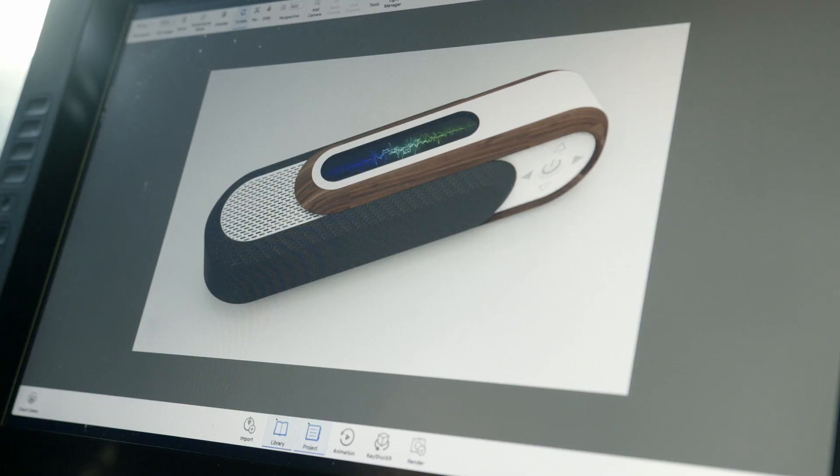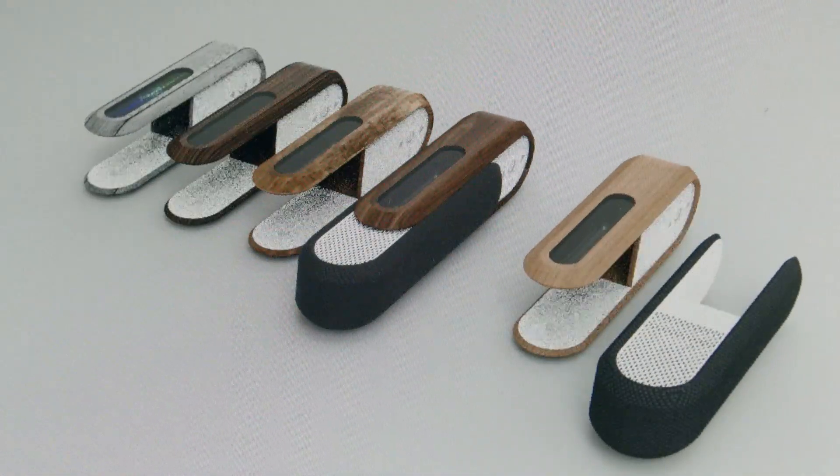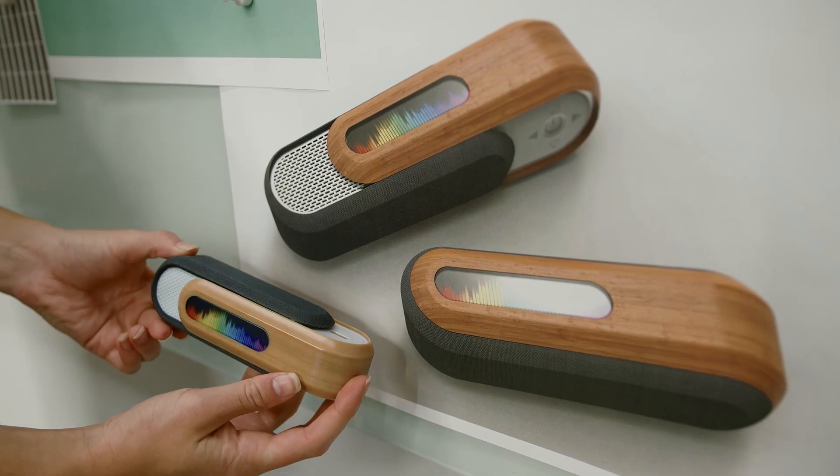We built the model in SolidWorks and then brought it into KeyShot and added all the textures. Rendering plays a huge part in our product development process — it gives the client a much more realistic view of what it's going to look like. Sketches are good, renderings are a little bit better.